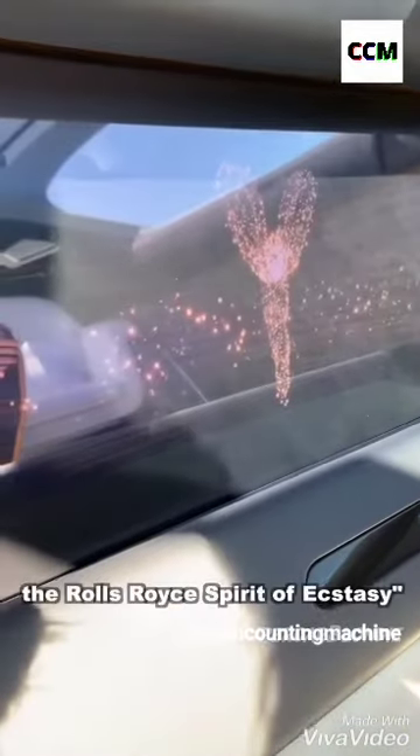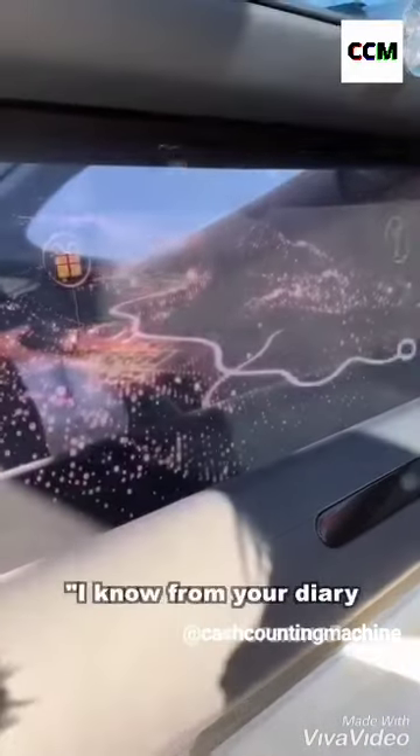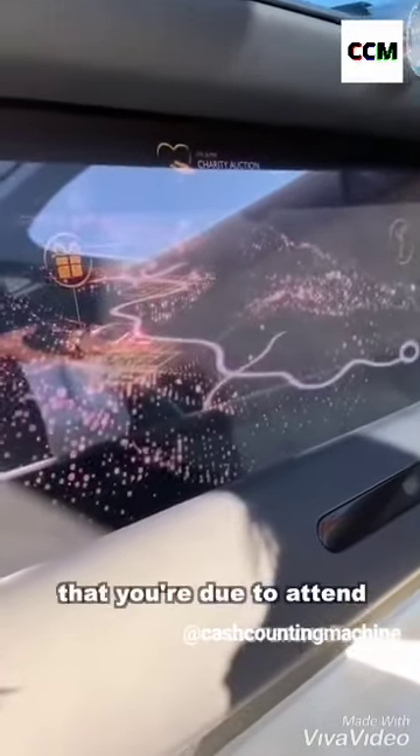It's all going to be controlled with artificial intelligence. Take a look at this. "Hello, I'm Eleanor, the Rolls Royce Spirit of Ecstasy. I know from your diary that you are due to attend a rather special charity auction in aid of the Governor's Foundation."